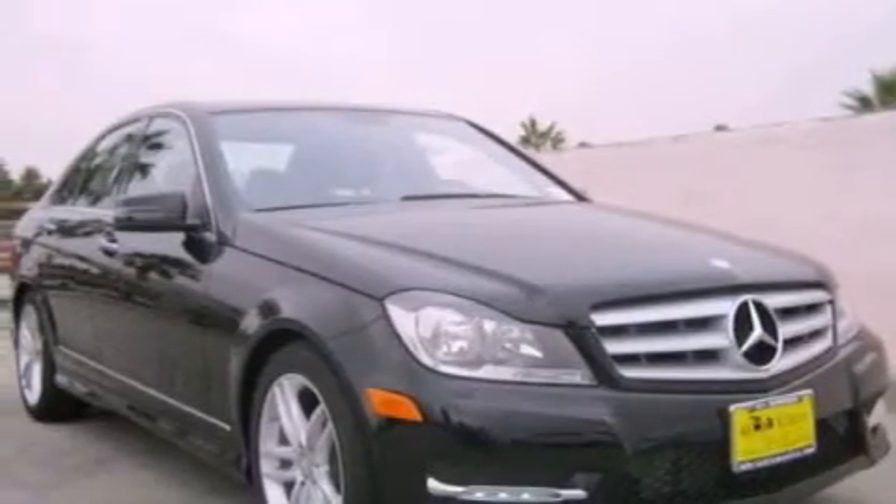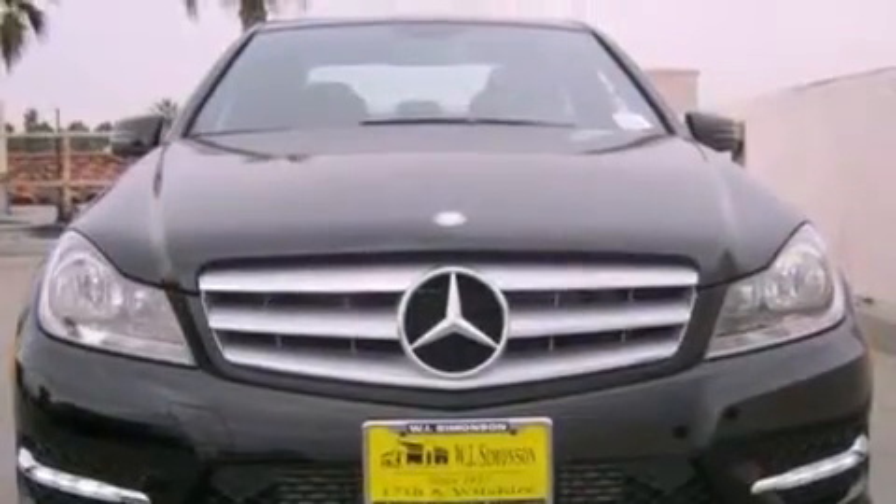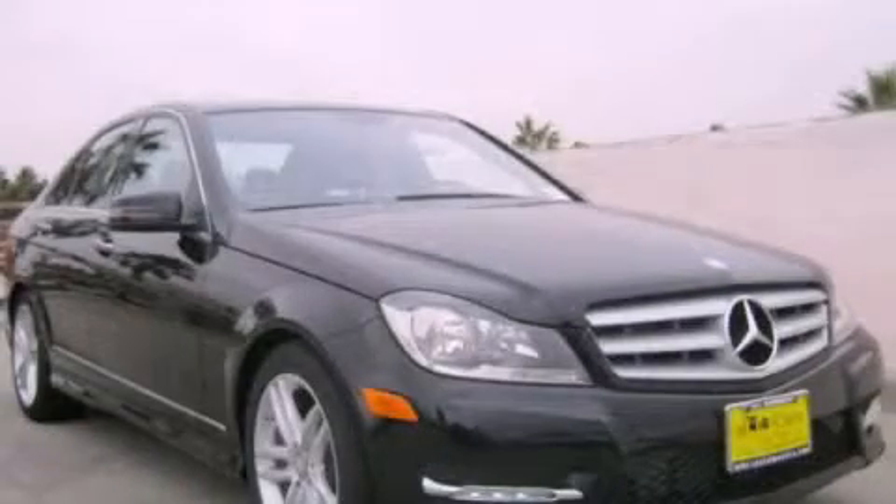With an EPA estimated rating of 31 miles per gallon on the highway, this vehicle helps leave money in your pocket where you want it. Please call today to reserve this vehicle for a test drive.